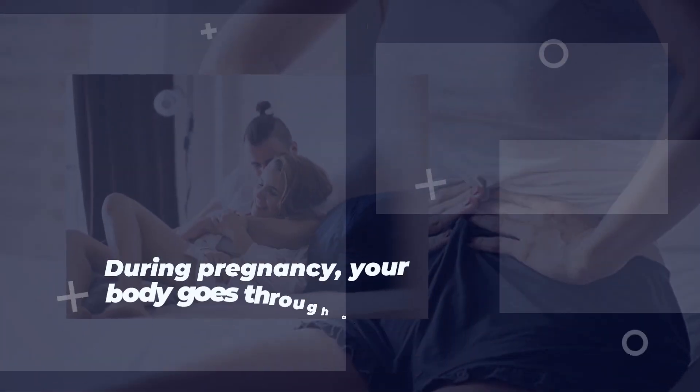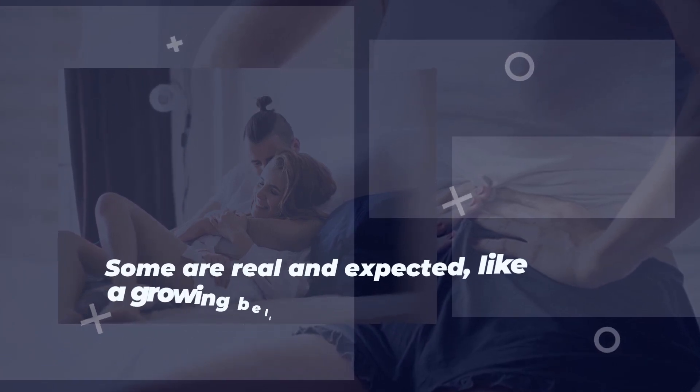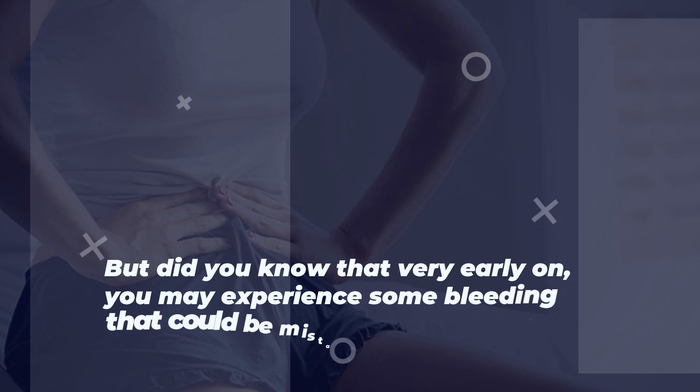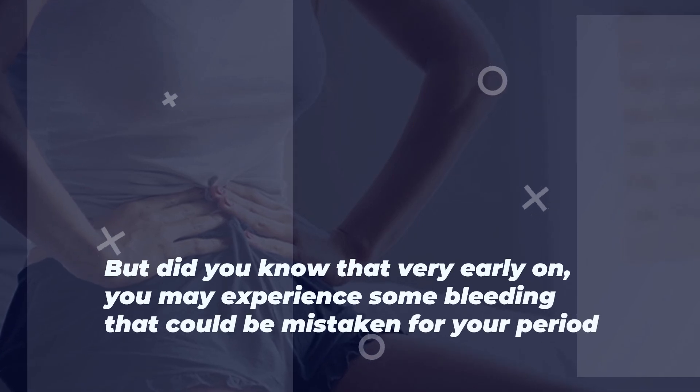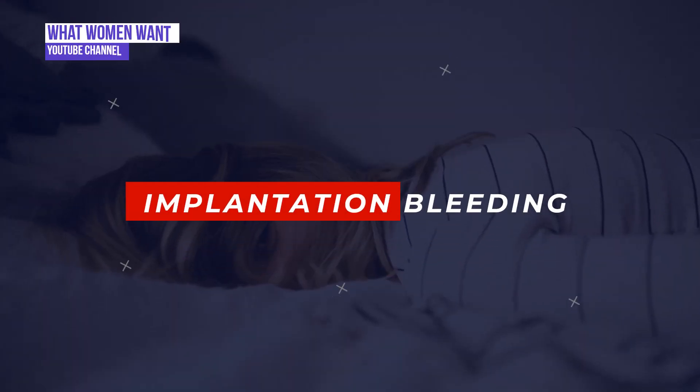During pregnancy, your body goes through all kinds of changes. Some are real and expected, like a growing belly or the stoppage of your menstrual cycle. But did you know that very early on, you may experience some bleeding that could be mistaken for your period? This is called implantation bleeding.